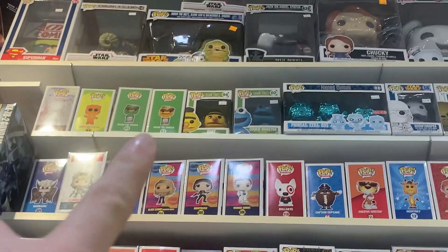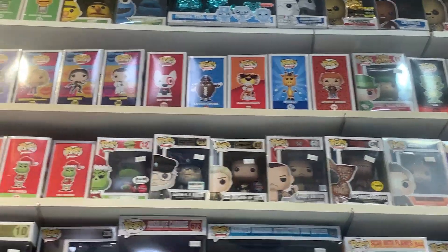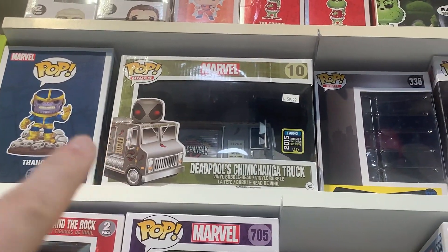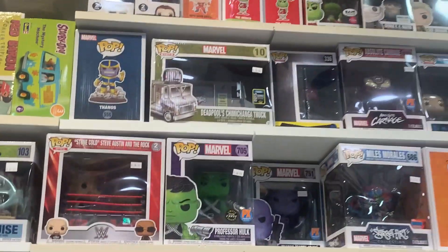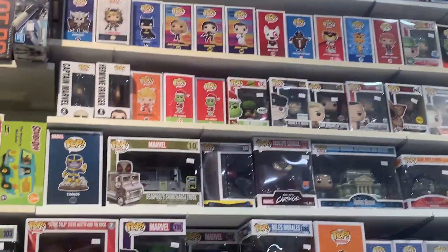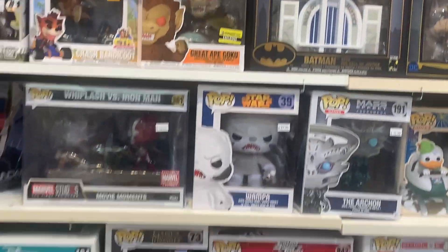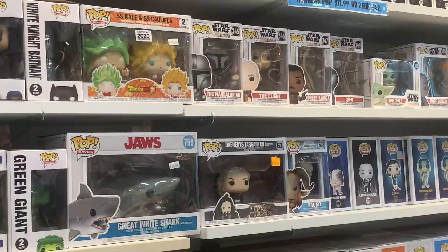Then we have some old school Sesame Street pops — those have been creeping up in value. I see we have Jeffrey, that's always a great one. We even have the Deadpool Chimichanga truck from 2015 — that's a little bit of an older ride. I'm going to back up so you guys can see the top shelf. We have that Slave Leia 3-pack, which is pretty cool — you don't see that every day. They have a lot of 10-inch pops up there, some movie moments, some Christmas pops — a lot of great stuff.